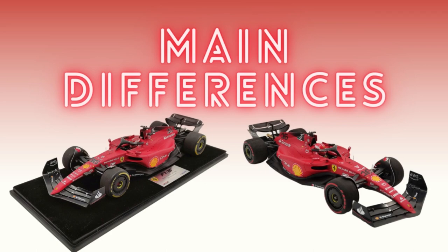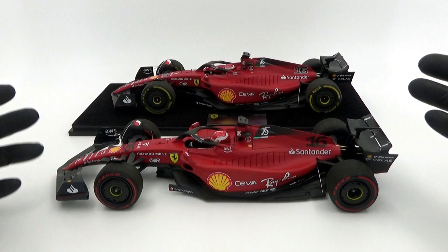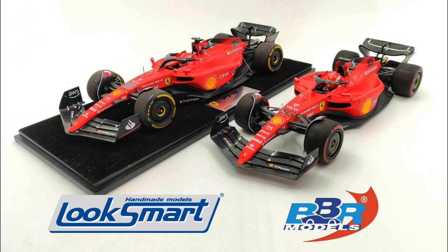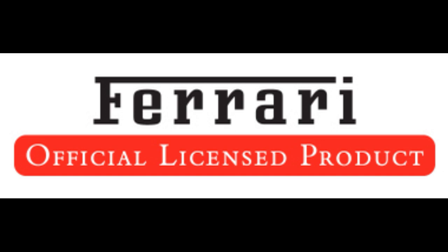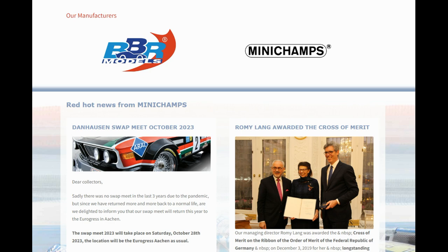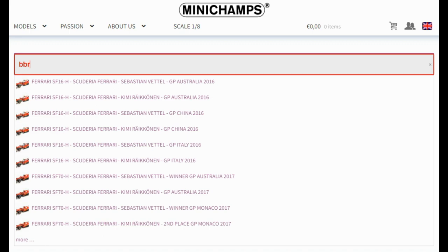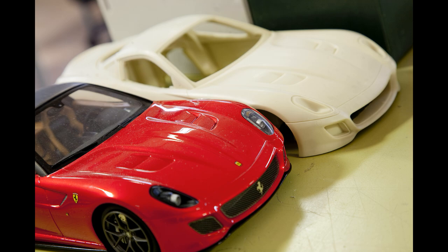Let's first have a look at the main differences. The BBR is a diecast model and the LookSmart is resin. In essence it's another Minichamps vs Spark video, as the BBR model has been made in collaboration with Minichamps, and the LookSmart model is actually made by Spark. Minichamps is supposed to look after the distribution for the BBR models in Europe — they don't have a Ferrari license, but BBR does. Since 2016 they've collaborated on a series of diecast 1:18 Formula 1 models. As BBR was mainly focused on resin models, it made sense to work together with an established brand in that field. The models are still made by BBR, but they use a lot of Minichamps elements and vice versa.